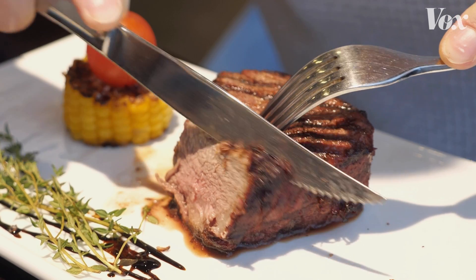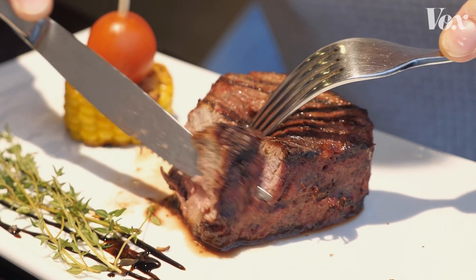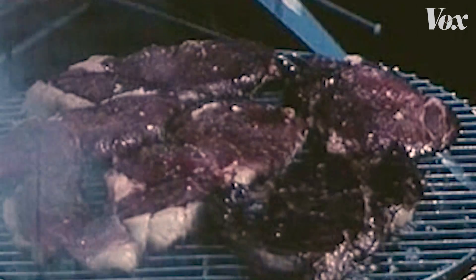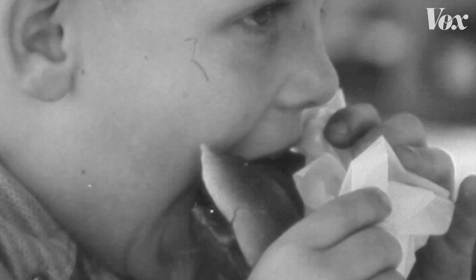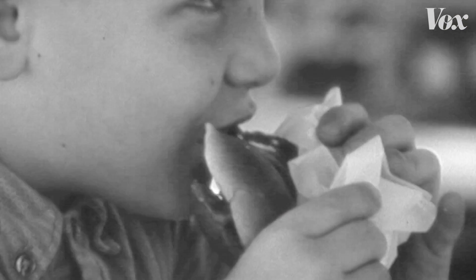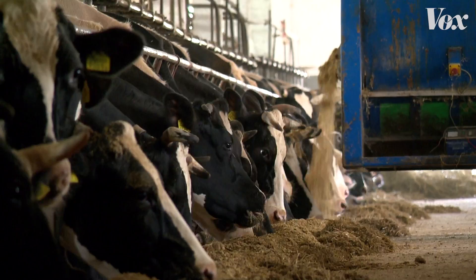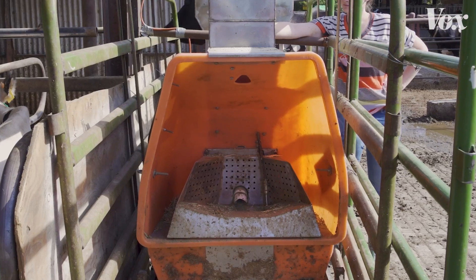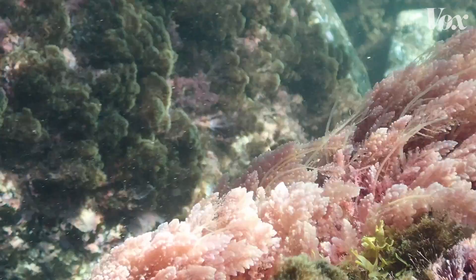You've probably heard a few solutions to this, like trying to convince people to lower their beef intake or switch to meat alternatives. But instead of trying to convince billions of humans to change their diets, some researchers are focusing on the diet of the cows. And a promising solution might come in the form of seaweed.